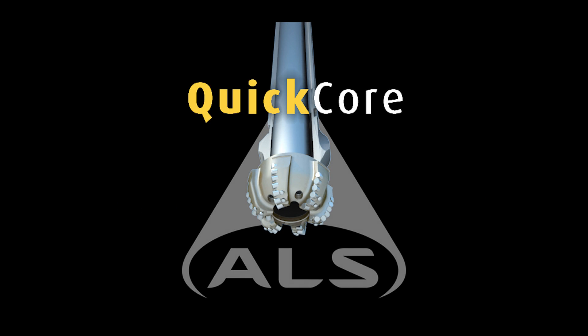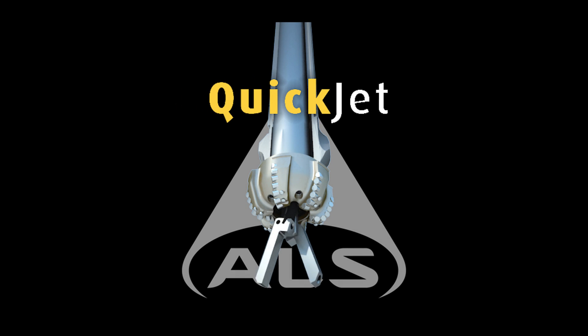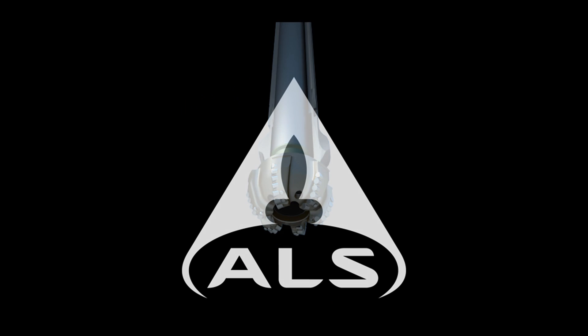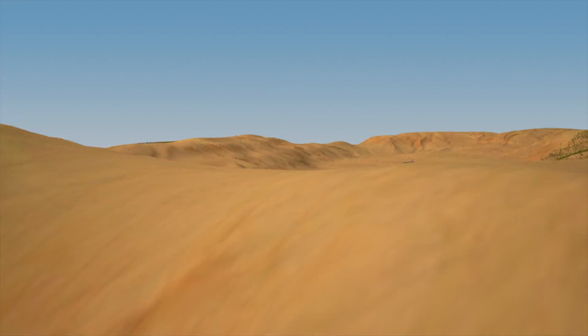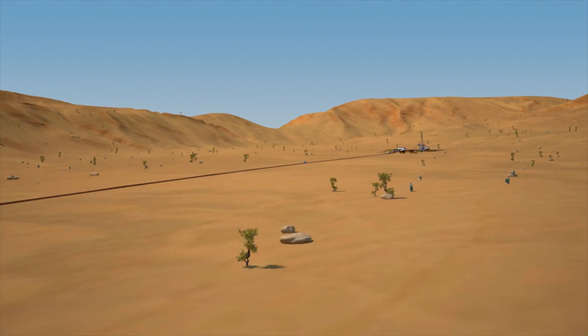The new QuickLine, including QuickCore, QuickDrill, QuickClosure, QuickJet, and of course our pressure system QuickCapture, are just some of the revolutionary new technologies that set CorePro apart from the competition, bringing added value to oil and gas operators all around the world.